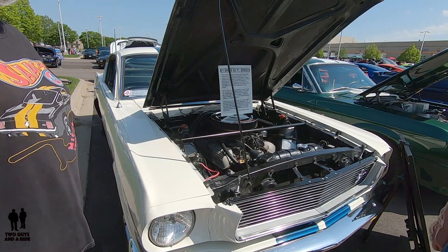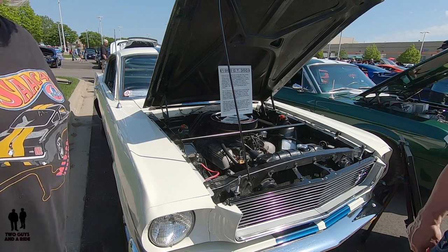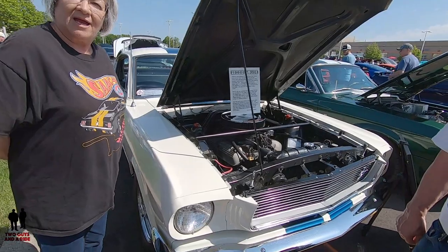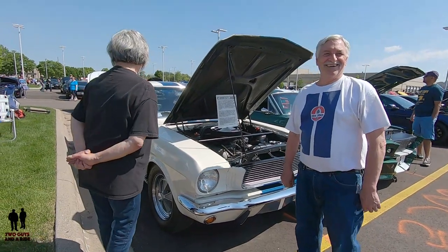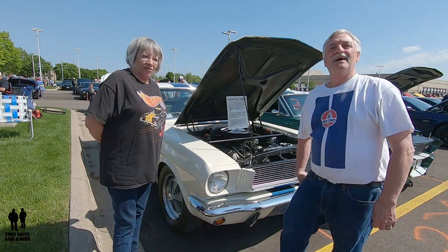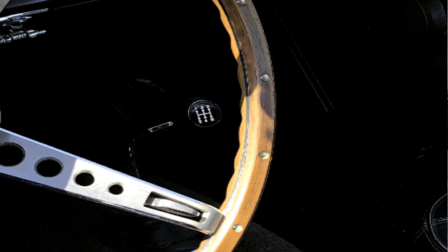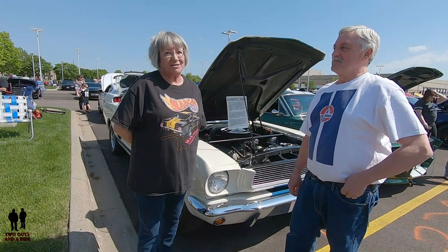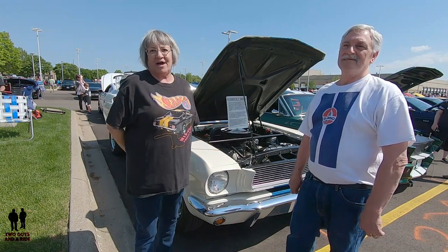You apologized for it not being a show-quality car because you actually drive it — and I think driving is the best part. They've made some modifications: they put in a T5 transmission. They do have the original T10 aluminum transmission and driveshaft, numbers-matching, tucked safely away. They had a new driveshaft made in order for the T5 to fit.